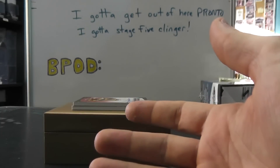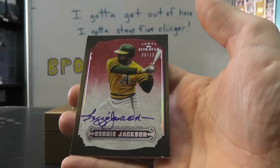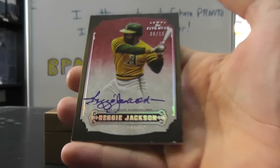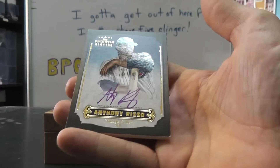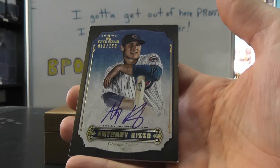There we go. And we have Reggie Jackson, 8 of 15. And the last one — Anthony Rizzo to 150, autograph.